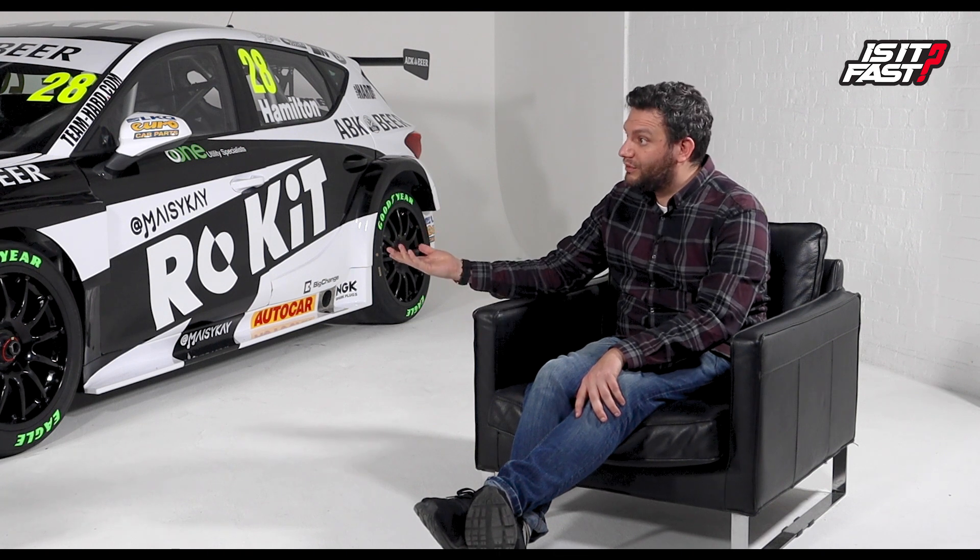Testing is just around the corner, which is super exciting. Then rounds one, two, and three are at Thruxton. Despite it being another COVID-hit season, Nick is feeling confident and well-rested after this off-season and is ready to go.